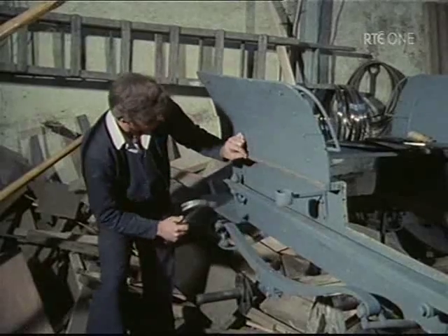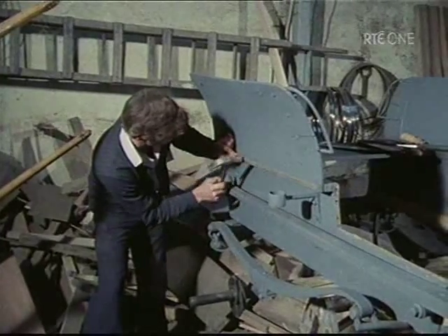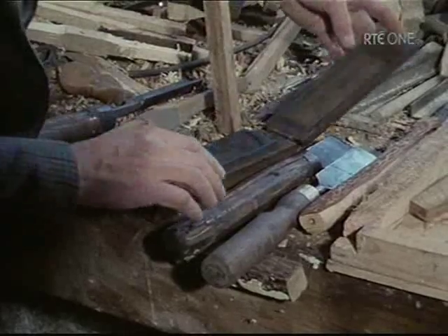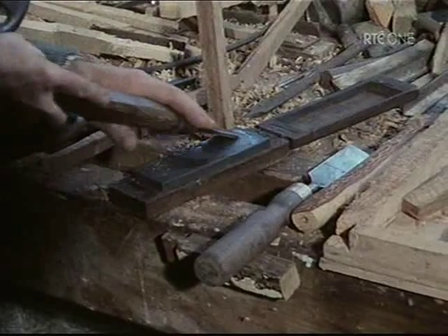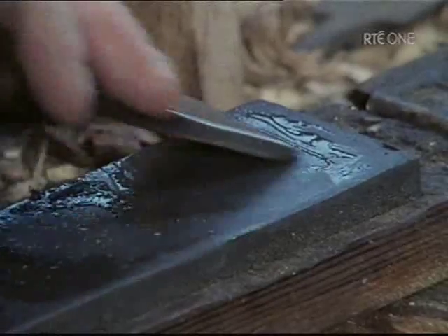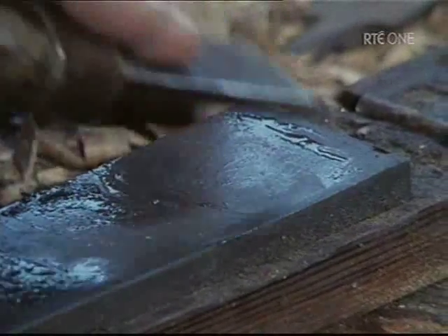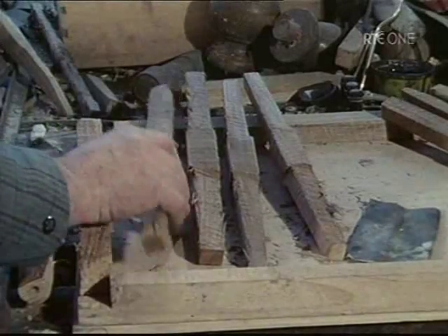The Breens also do a lot of restoration work; this is a rally car. All craftsmen have a love for the tools of their trade, and this love is seen in the care they take of them. Getting a good edge on the large turning chisels prior to shaping a spindle is an essential task.